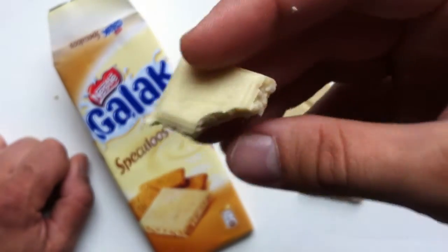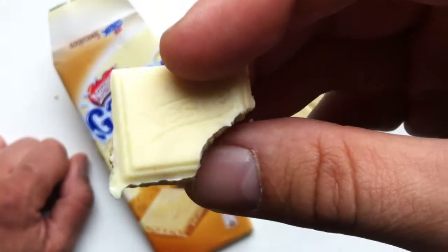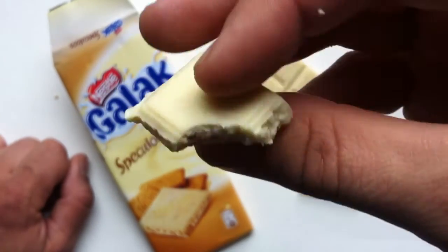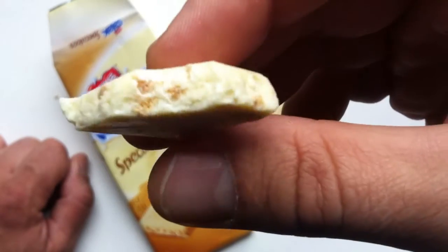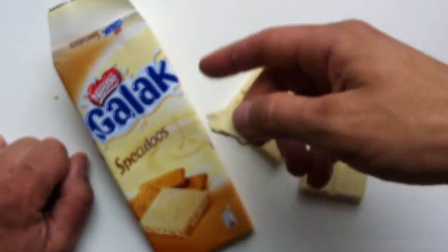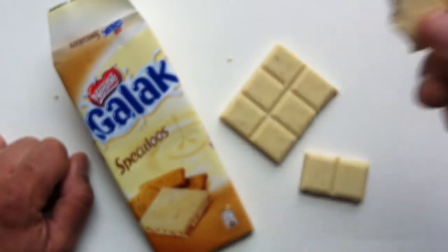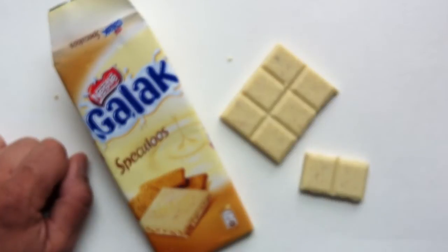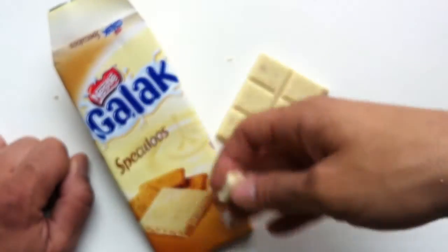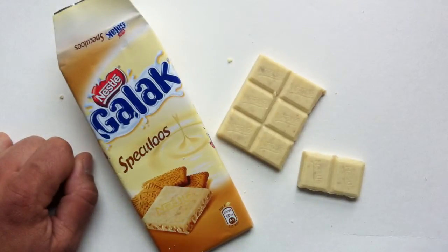It's certainly not bad. You know how especially cheap chocolates can get kind of chalky or pasty? And this isn't that. It's fine. But this is nothing that's going to knock your socks off. That said, the Spekuloos version of this I think is pretty good. I haven't tried any other versions, but I definitely would get this again as opposed to just the straight plain Galak bar, or maybe the rice one — actually, I'd like to try the rice one. But this does a pretty good job of it.